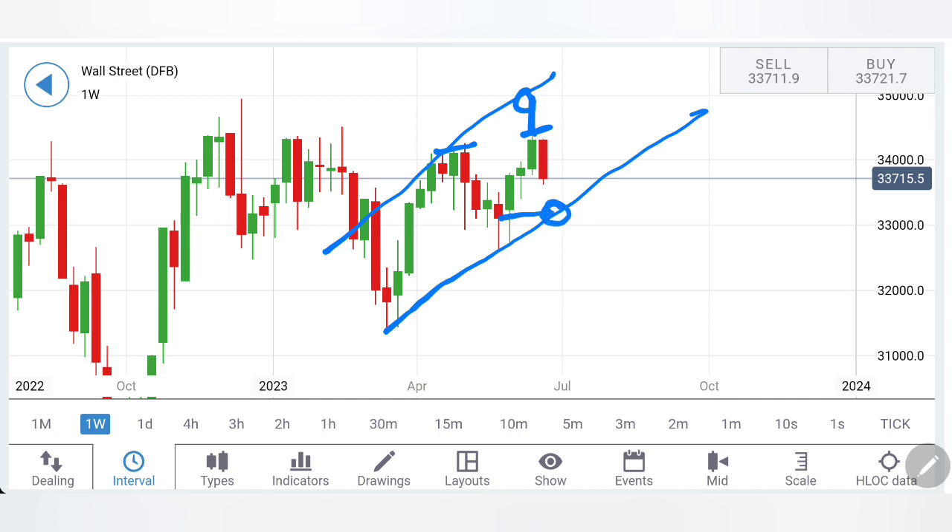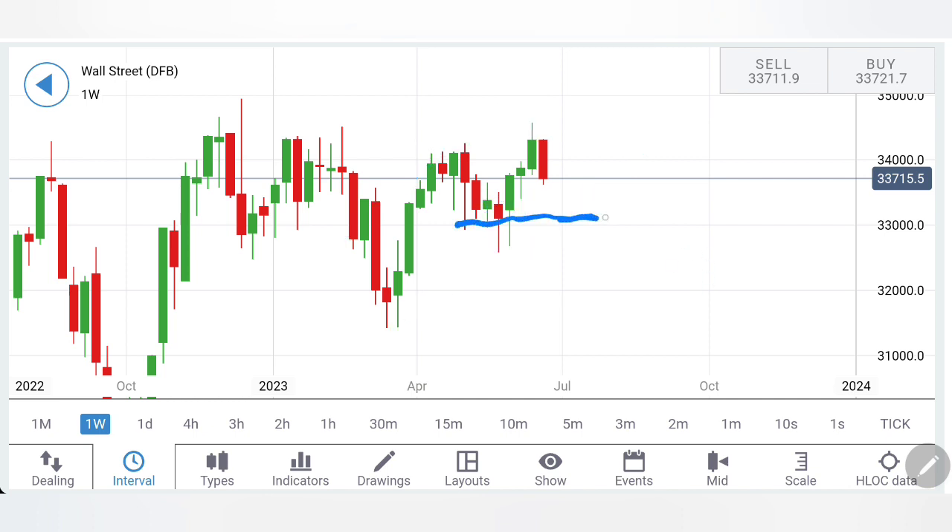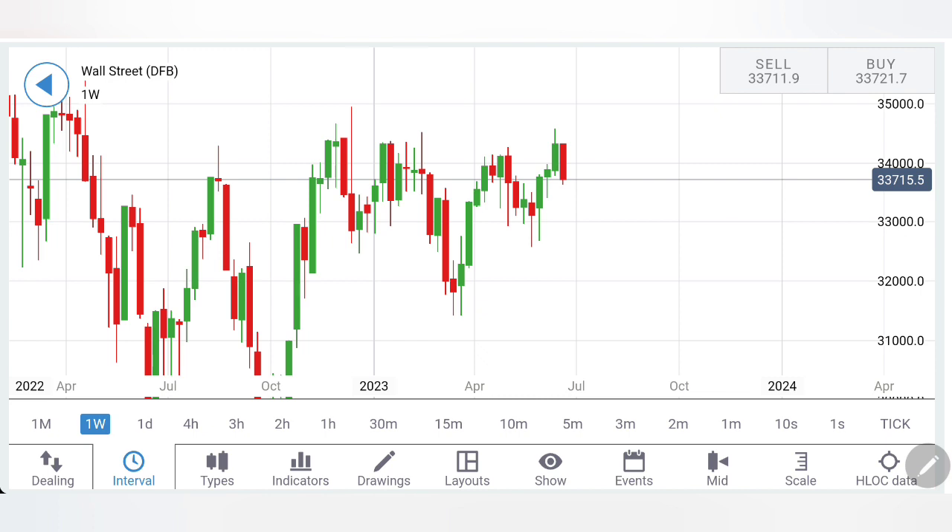Support is seen at around the 33,200-33,300 zone — a very, very strong support exists towards those levels. And then 33,000 is the next strongest support. The next observation here is three green candles, followed by a first red candle and then a second follow-up candle. In this analysis, first we are looking at candlestick charts, followed by indicators, and towards the end I will give you the trading levels and strategies. So do watch till the end.